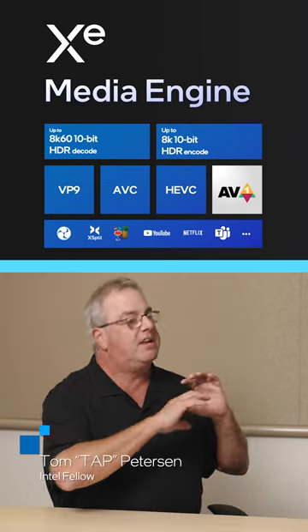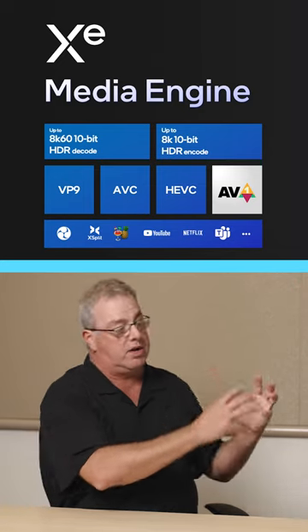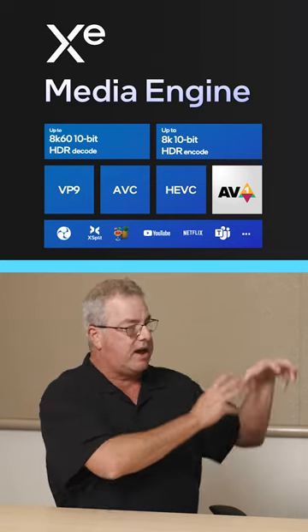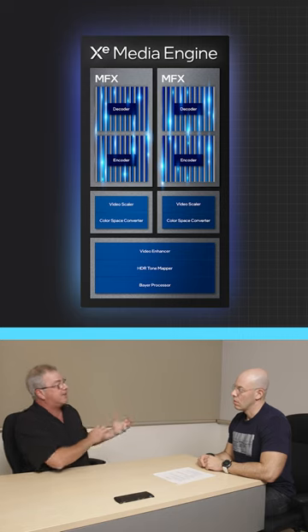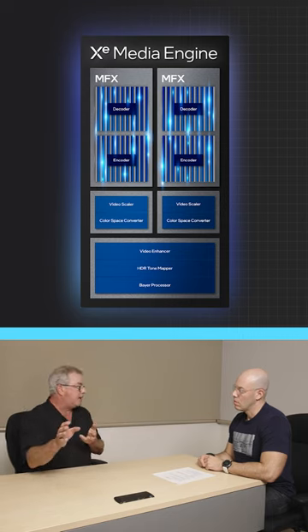The way to think about codecs when you do media playback: it's captured with a camera and then encoded into some format. You can think of that as the data format of a movie or whatever. That's then transported and read by the GPU. So the first thing that happens is we decode whatever format is coming in, and then we can usually transcode it or just send it out to display.